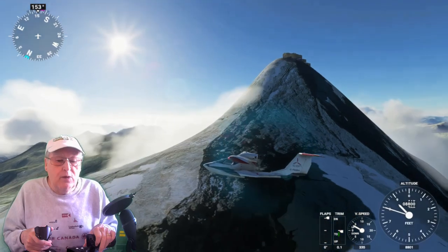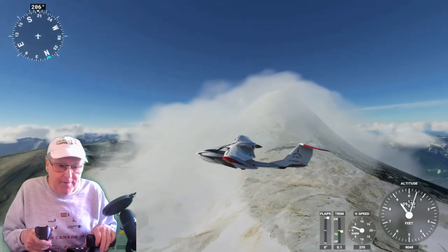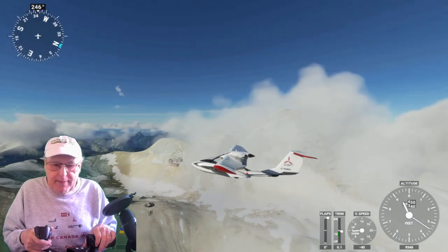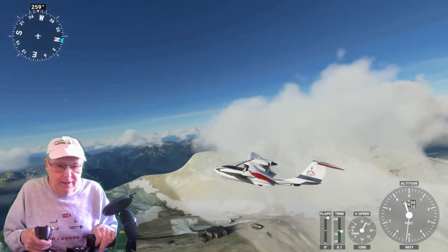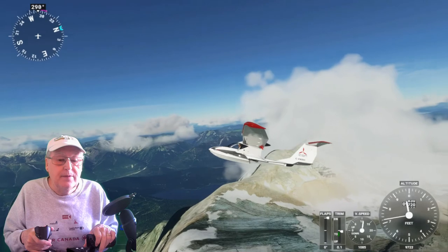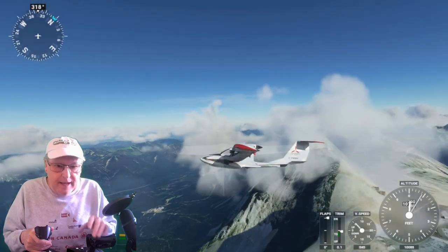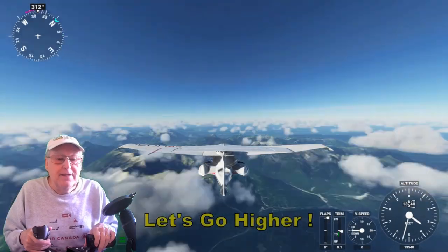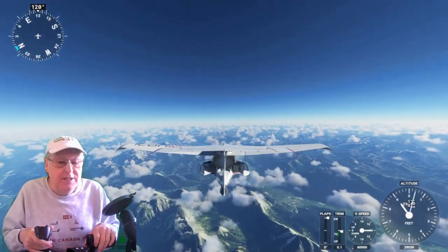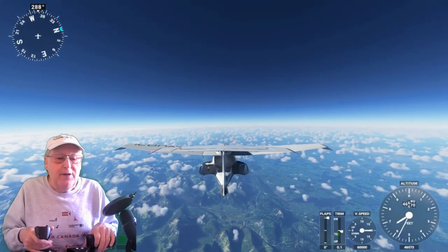We're now pushing to almost 9,000 feet. Come on, little Icon A5 amphibian — barely getting up to 9,000 feet. Let's see if we can make it another 700 feet. Almost above the clouds — see the snow, the top of the mountain. Some turbulence. We're approaching 10,000 feet. Let's go higher — pull out the drone, sit back and relax and watch as we go higher and higher. Airline height: 25,000 feet, 35,000 feet now.